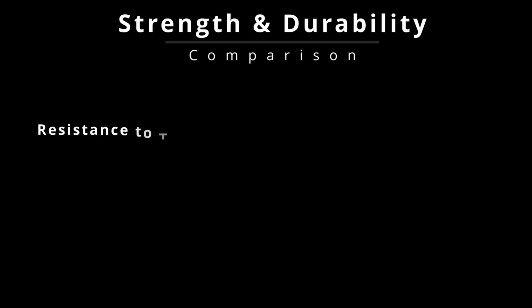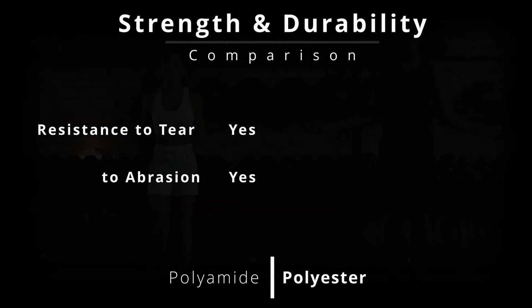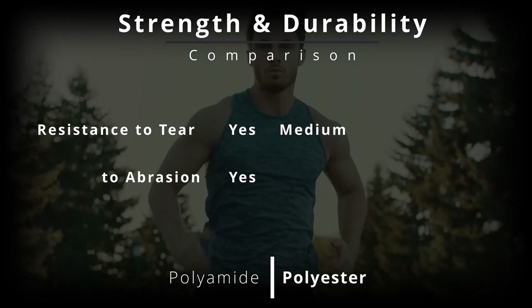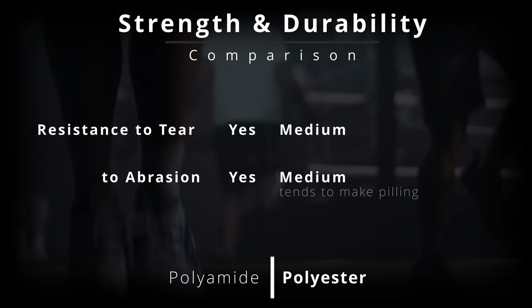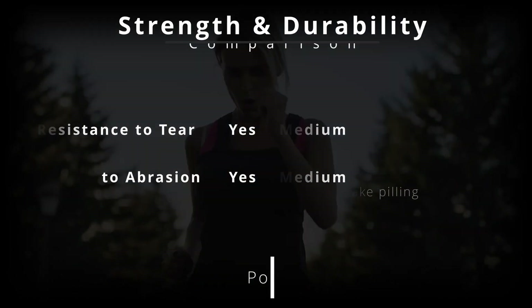Polyamide has excellent resistance to wear, tension, and abrasion, making it perfectly suitable for yarns used in technical and sports garments exposed to frequent mechanical stress. Polyester, while offering good general resistance, performs less well under prolonged friction and is more prone to surface wear and peeling.